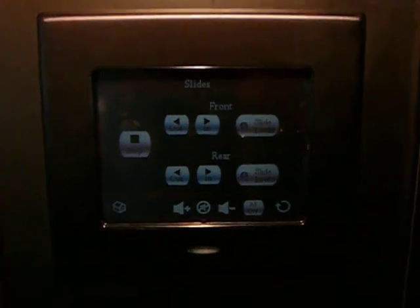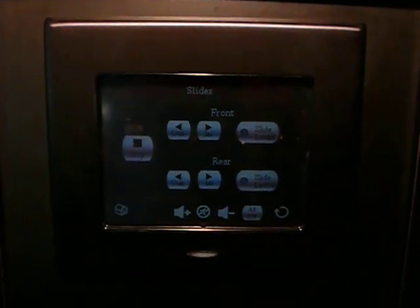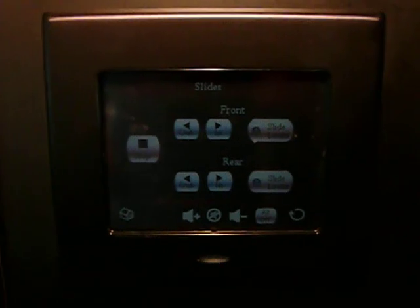The final touch screen pad is located here on the refrigerator. Again, this touch screen pad can operate all functions of the coach from either location, including the slides.